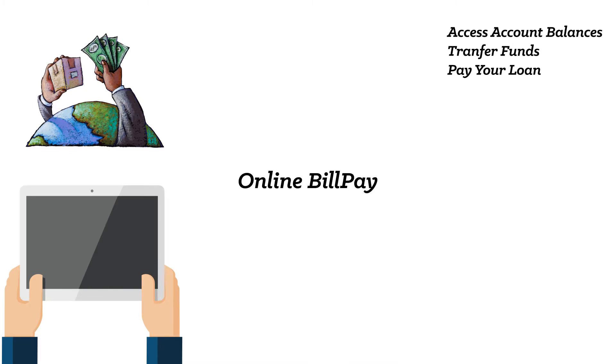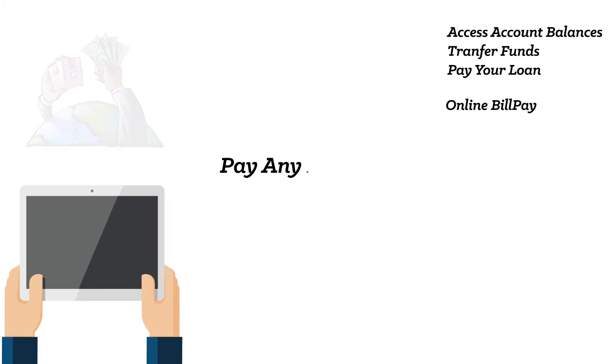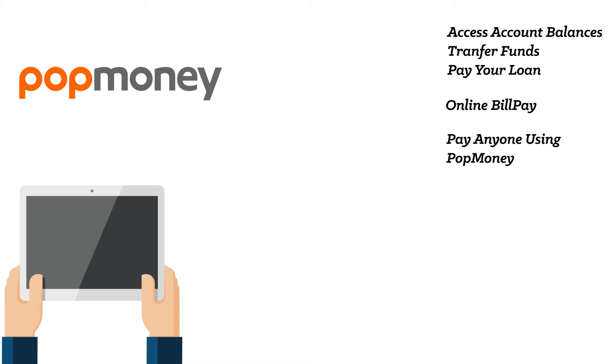The freedom to pay bills from the comfort of your home. You can even pay your friends, co-workers, or your landlord right from your smartphone.